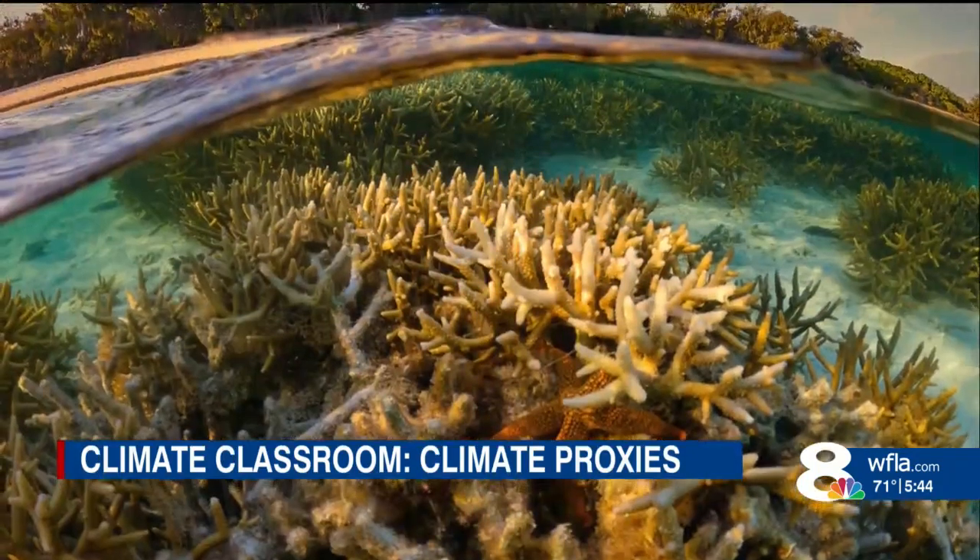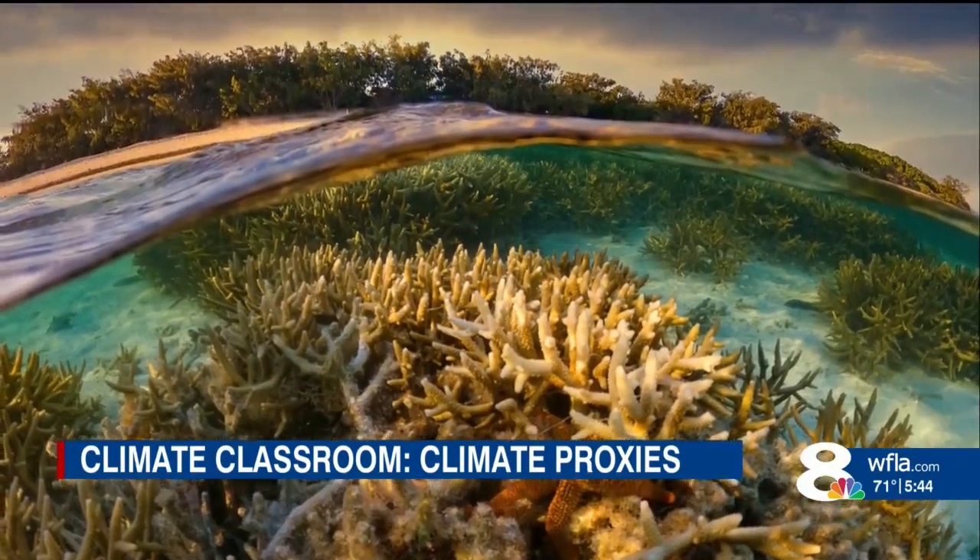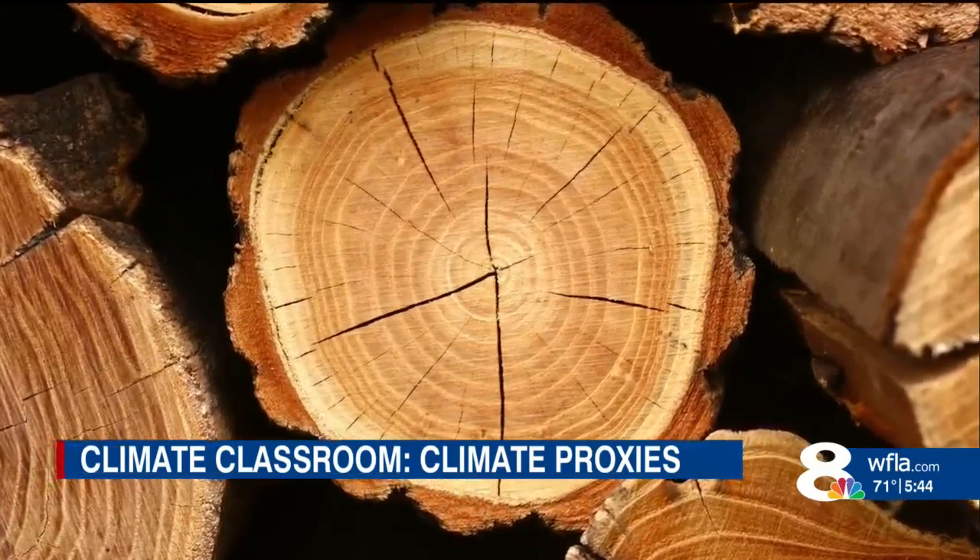'How can we be so sure that the records we're getting from proxy data are accurate?' 'We don't have to make a leap of faith to decide whether to trust a coral or not. We use the very recent portion of the coral skeleton laid down over the last several decades, and we compare the record in the coral skeleton chemistry against the temperature record from satellites.' This comparison allows Cobb to calibrate the chemistry of the coral to the climate at the time.